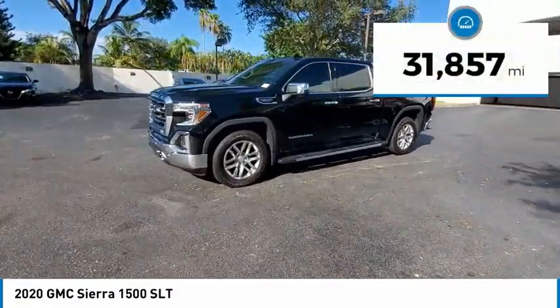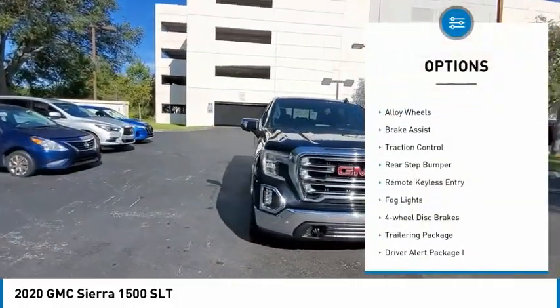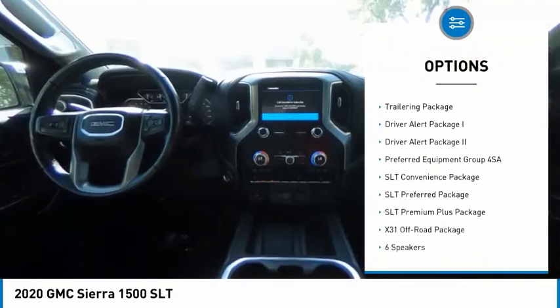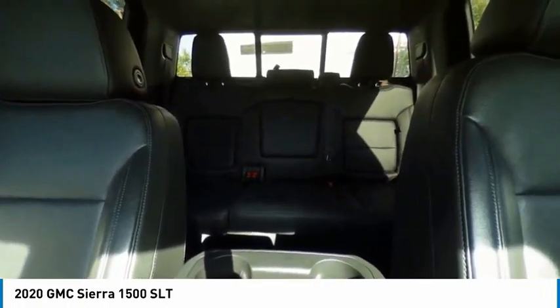This vehicle has less than 35,000 miles. Here are some of this vehicle's great options: hill descent control, electronic stability control, alloy wheels, brake assist, traction control, rear step bumper, remote keyless entry, fog lights, four-wheel disc brakes, and a trailering package.